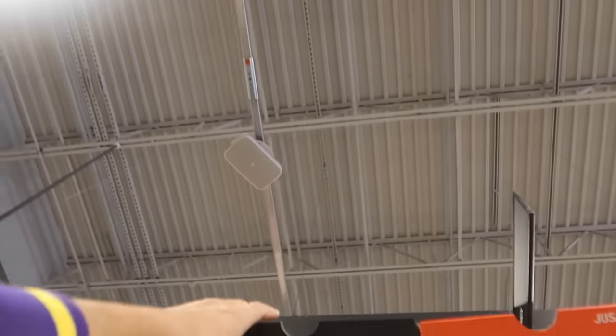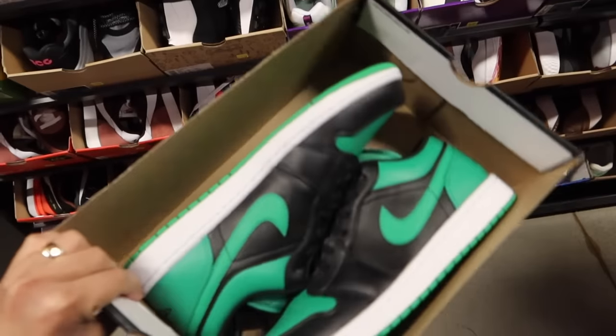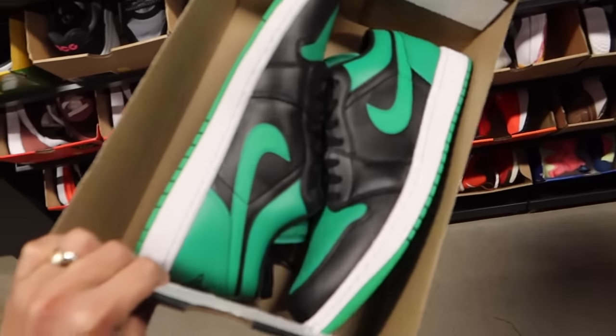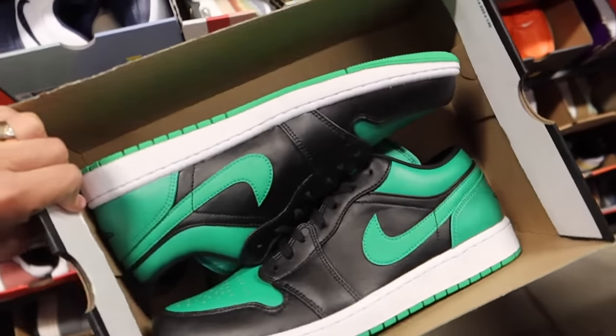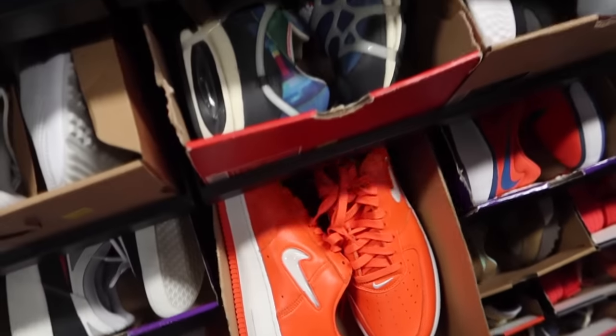Some Jordan 1 Lows over here for $89 in the green colorway — it's a pass for me, boys. I mean, $89 is too much for these. I would pay maybe like $20 for them. We got Air Force 1s in the orange colorway — pretty sick, pretty dope.